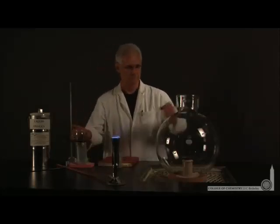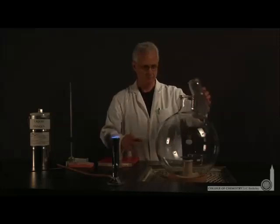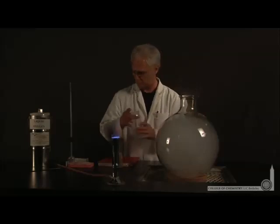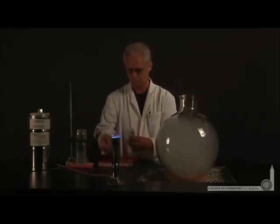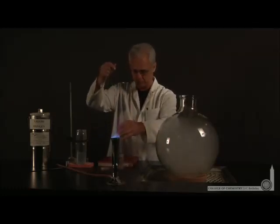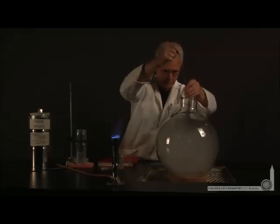We're in the demo lab with Lani, where he's going to produce a phosphorus oxide from pure oxygen and pure phosphorus. The pure oxygen will come from liquid oxygen, which he's pouring into this flask. That will drive out all the air and leave an atmosphere of pure oxygen inside the flask. He also has a piece of solid phosphorus attached to the end of a string that he can lower into the bottom of the flask.